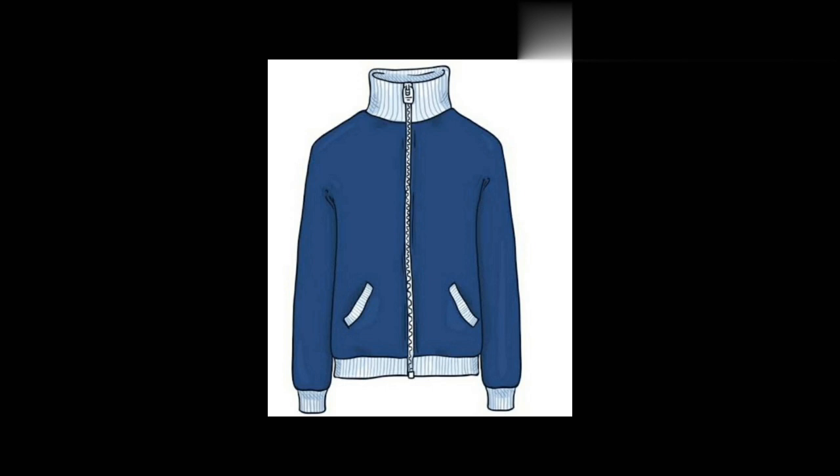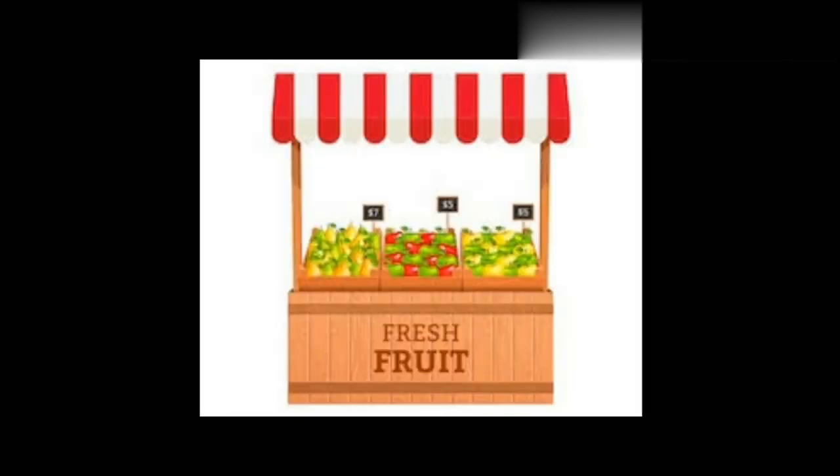He wears a blue jacket. He goes to the market in a jeep.